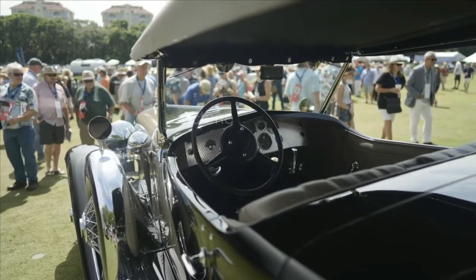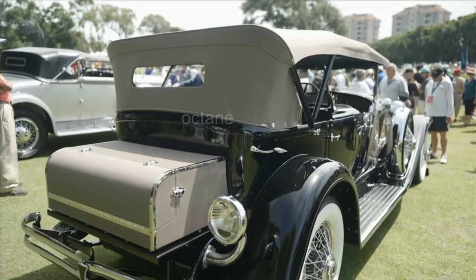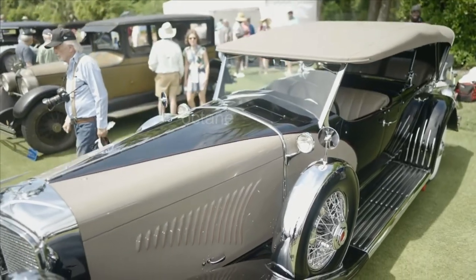The Duesenberg itself was the most luxurious, high-performance, pre-war American car ever built — 265 horsepower, all of them built with custom bodies. This is the only one that was built on a long wheelbase chassis.